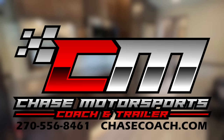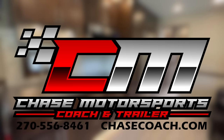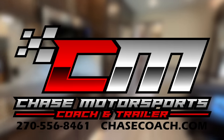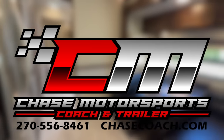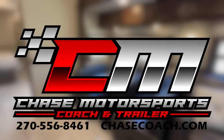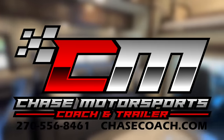We take trades, we deliver nationwide, financing — got some good financing options — and would love to earn your business. Thank you for your time today. If there's anything we can do for you, please give us a call. Until next time, have a great day.